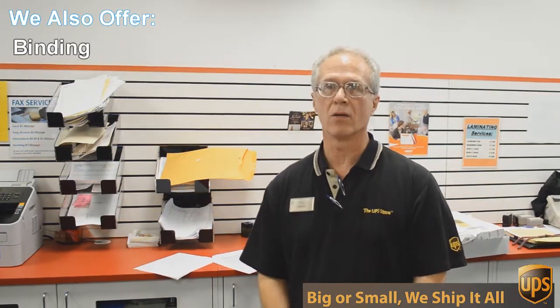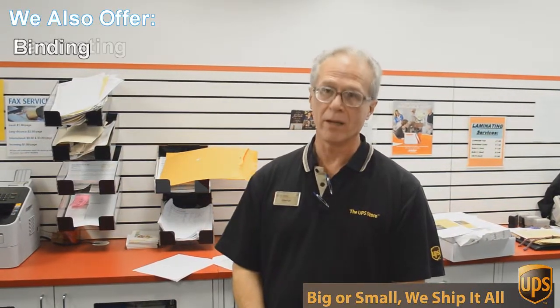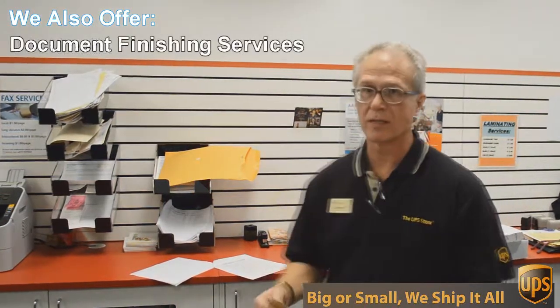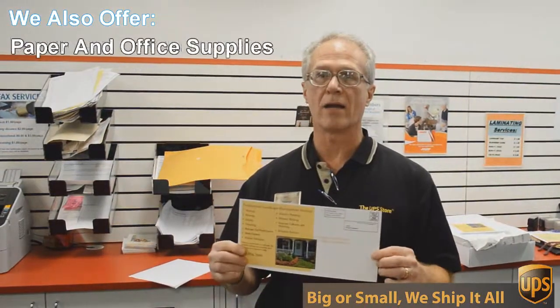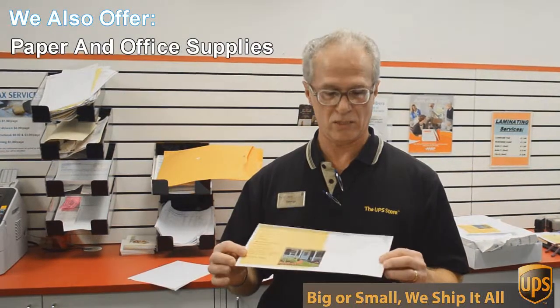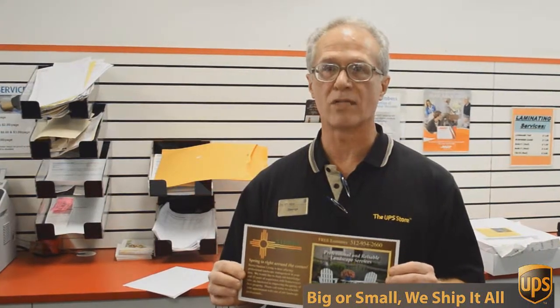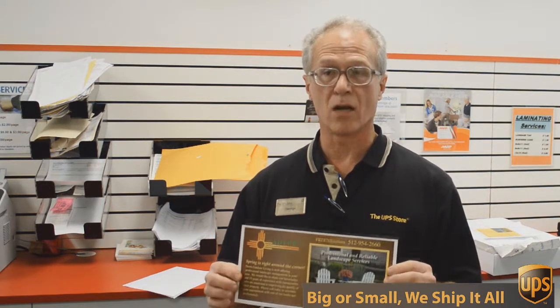We do black and white and color copies and printing. An example of that would be this flyer here that we're doing today. This is a double-sided, 6 by 12 inch flyer, full color, and we're going to send out 717 of these to Austin addresses — printed, double-sided color — all for $0.49 each. Can't beat that.